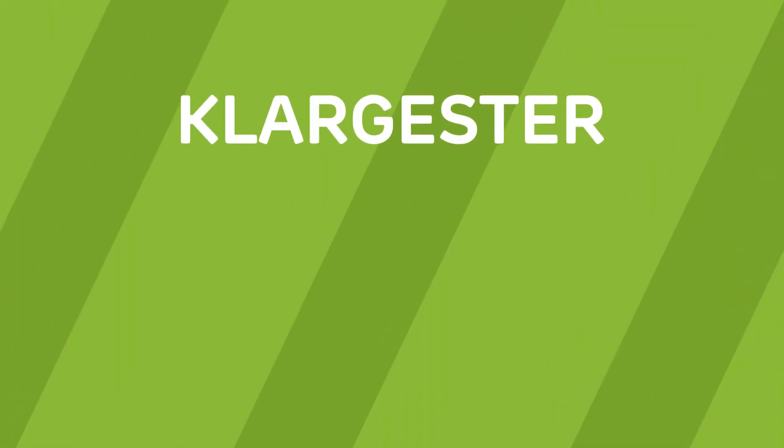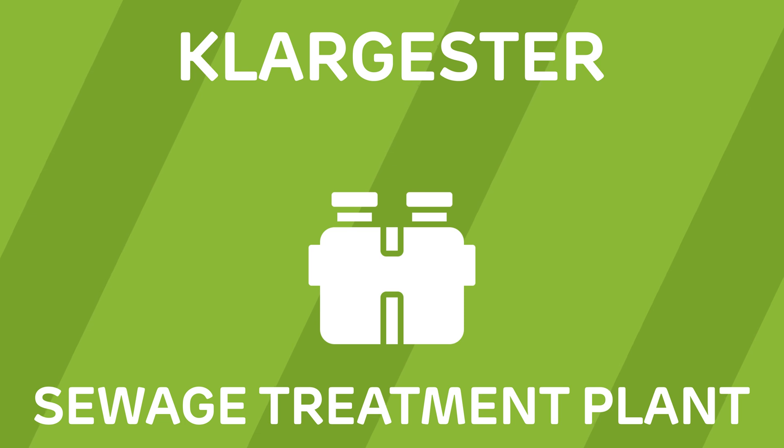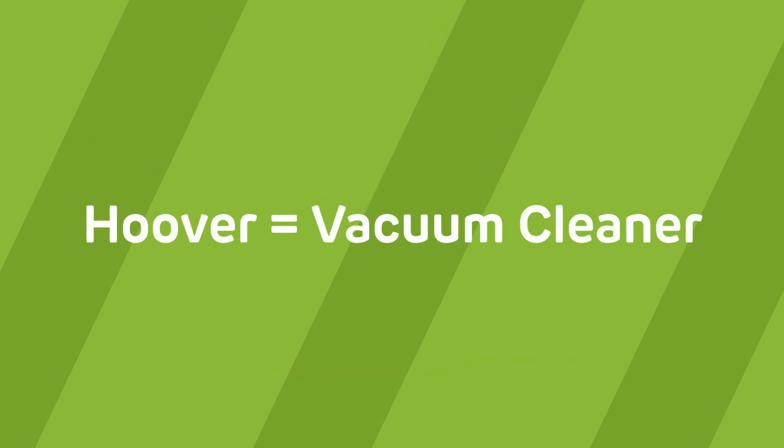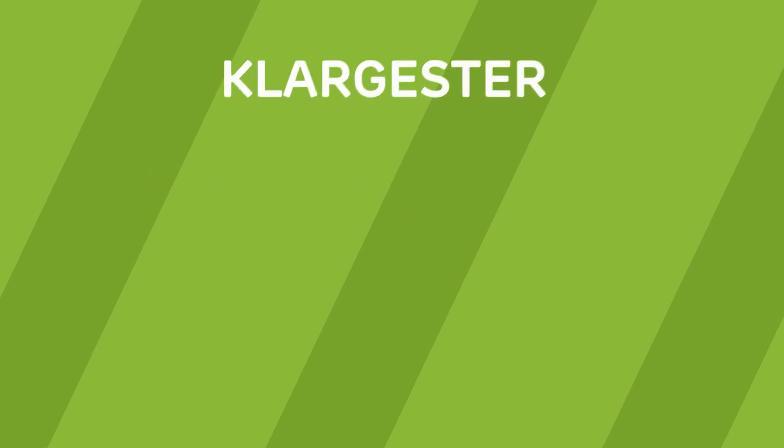Let's start with the basics. When people say 'a Klargester,' they actually mean a sewage treatment plant — not a specific type of system. Just like how 'Hoover' became shorthand for all vacuum cleaners, Klargester became synonymous with domestic wastewater treatment.